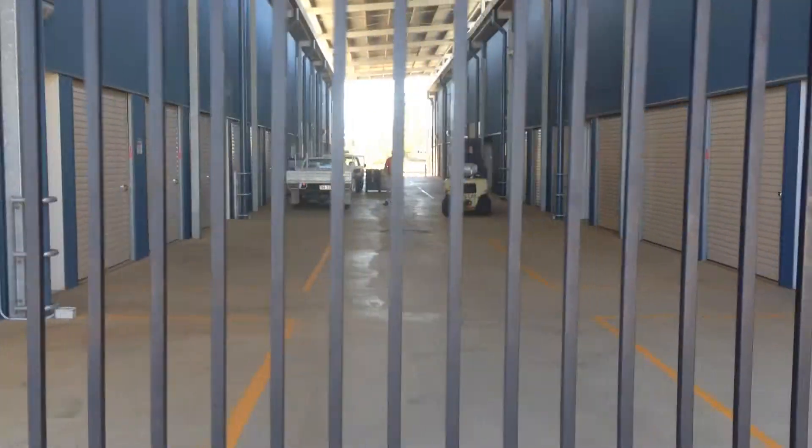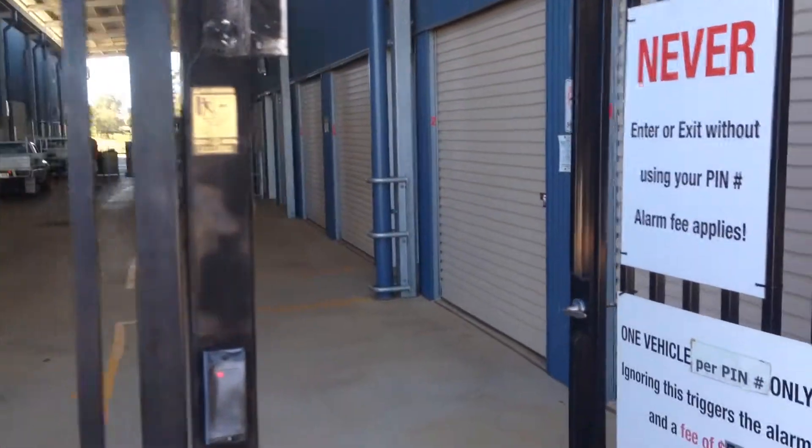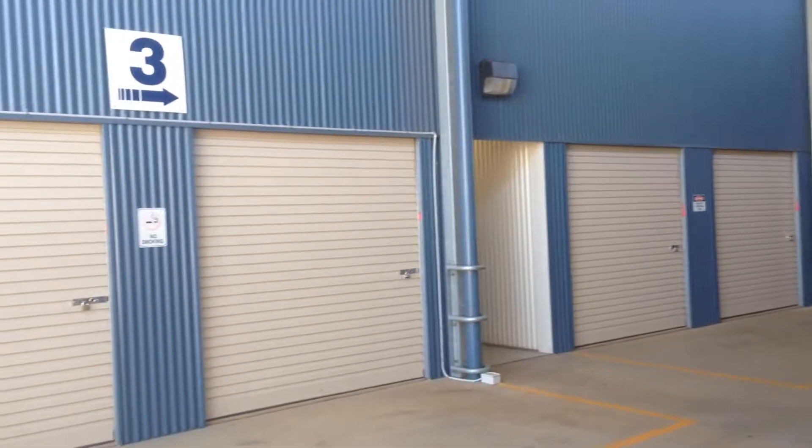A great thing with our facility is a semi-trailer can come down the middle. We've got over 20 different size units, so it doesn't matter how big or small you need to store — we're going to be able to accommodate you.